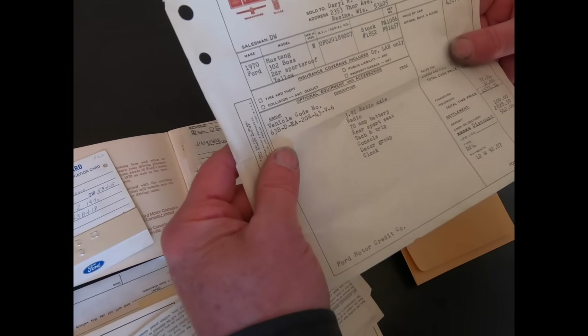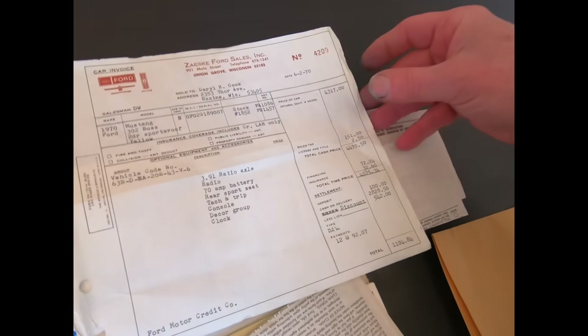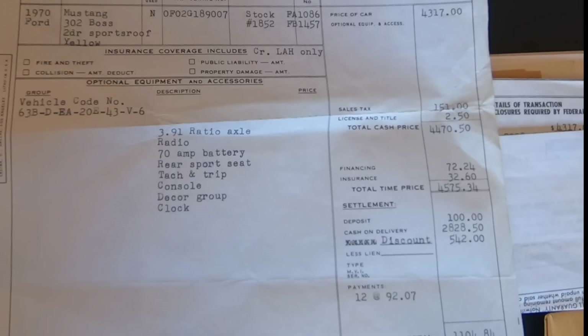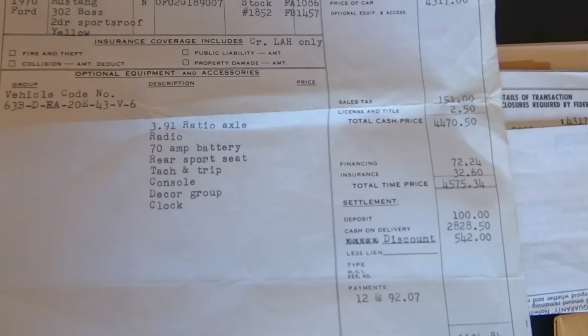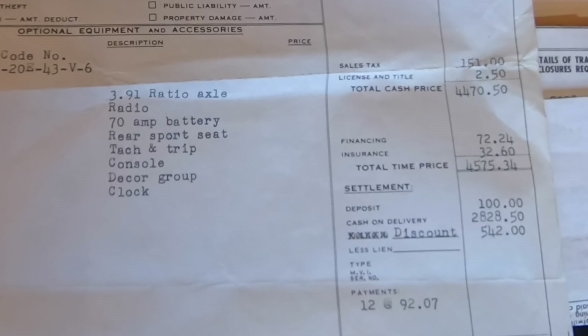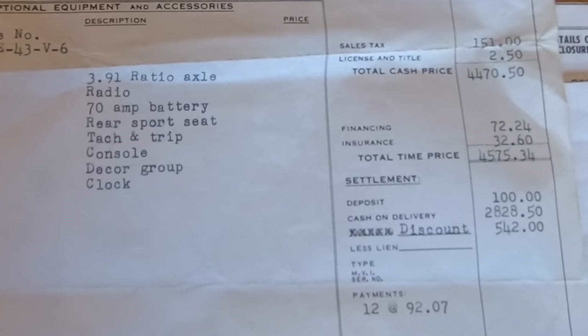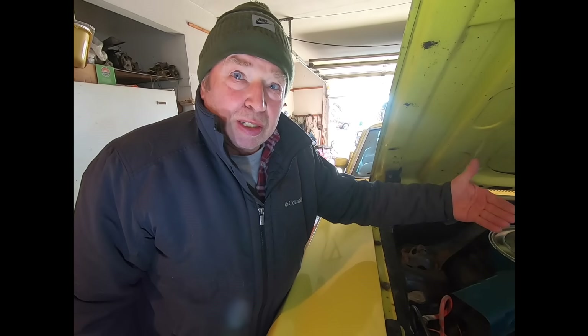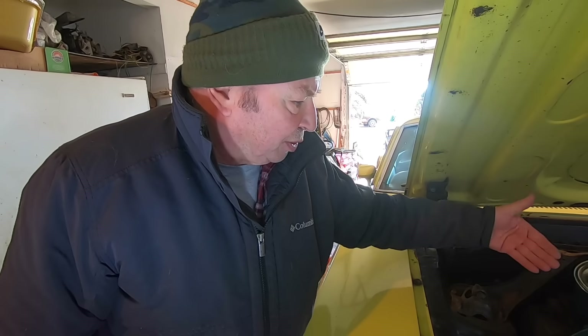Here's the original invoice — it shows all the options. 3.91 axle ratio, radio, 70-amp battery, rear sport seat — that's fold-down seat — tach and tripometer, console, decor group, and clock. There's nothing that's deteriorated beyond the point that it can't be brought back to like-new condition.